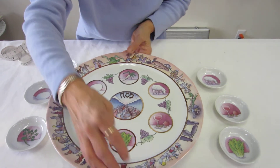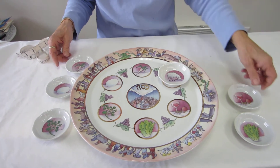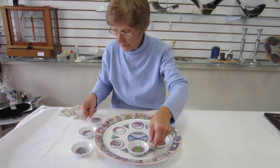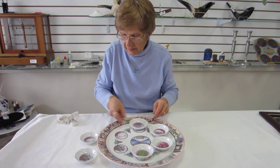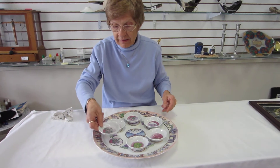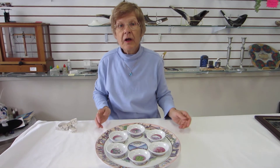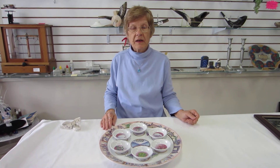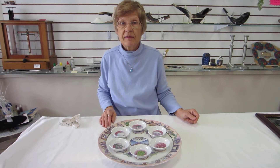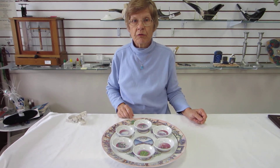Absolutely stunning Seder plate for your Seder table. The removable dishes are extremely nice to have. The plate itself is 14 inches wide and the dishes are approximately three inches in diameter. Porcelain Seder plate made in Israel, available at Aaron's Jewish Books and Judaica in Denver, or please check the drop-down menu below for ordering information.